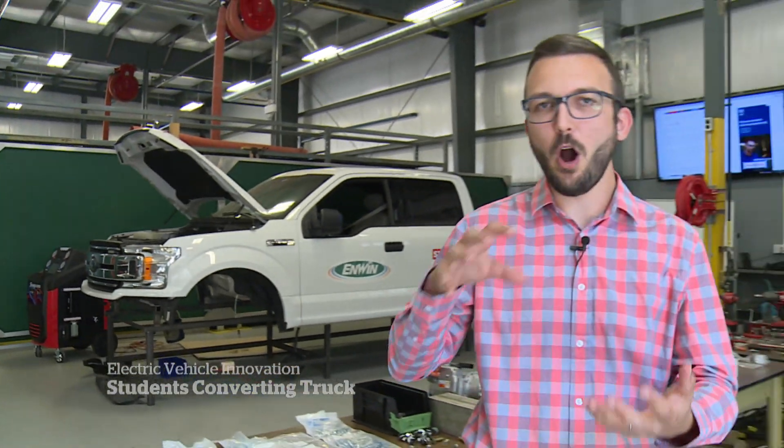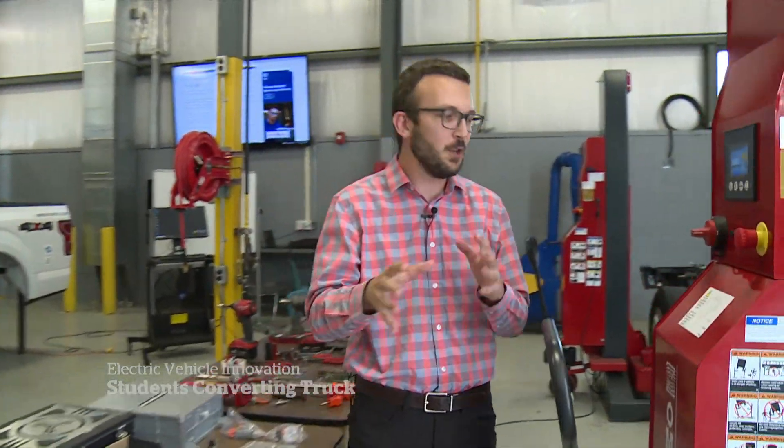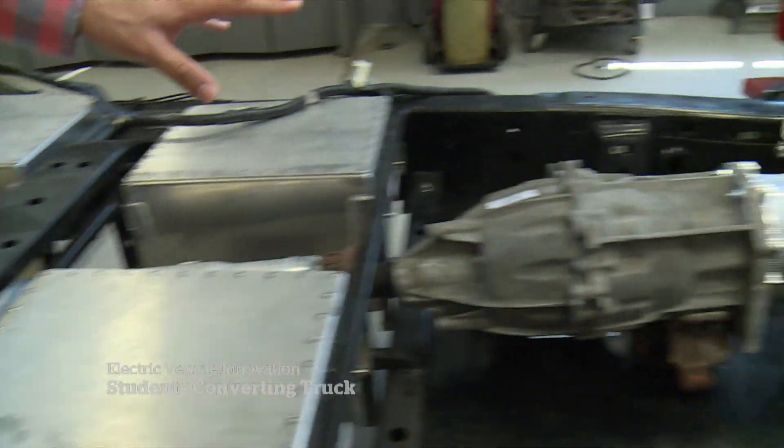So in order to make this happen, they essentially had to pull the car apart. They removed the connection points and then hoisted the Ford F-150 body off of the frame, exposing the chassis. They removed the 3.5-litre gas-powered engine and other components and replaced it with eight massive batteries and an electric engine to run this vehicle.